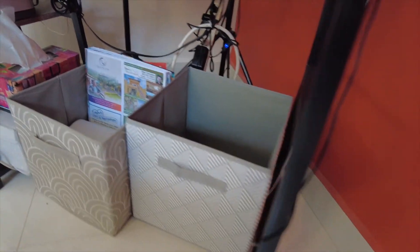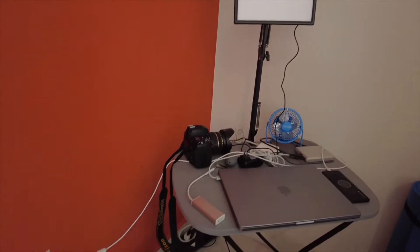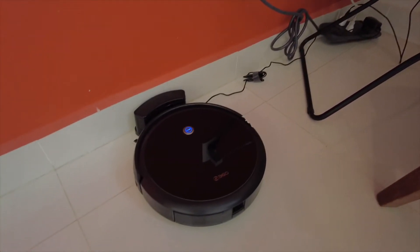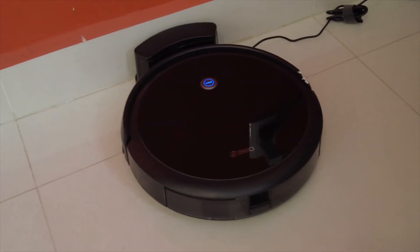This is my workspace, neatly arranged with boxes for supplies. We do a lot of work on Zoom, so I'm set up for that here — I just need my laptop, my camera, and lights. And this little guy is our robo vac; he cleans floors every day because of all the dust that accumulates on a daily basis.